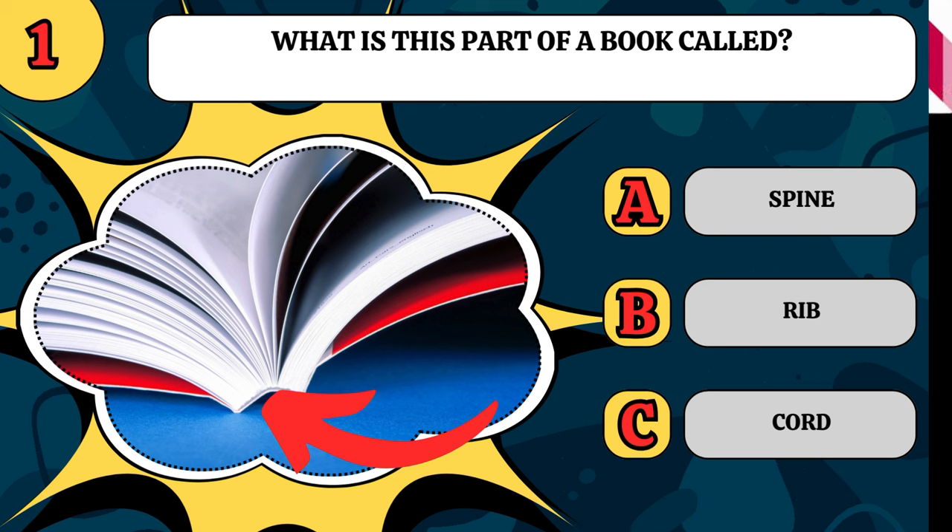What is this part of a book called? Is it the spine, the rib, or the cord? That bit is the spine of the book.